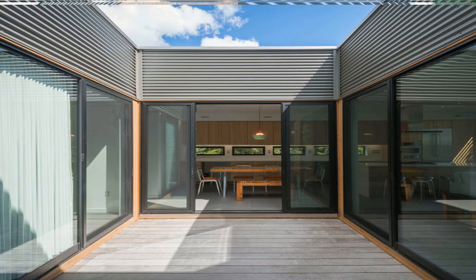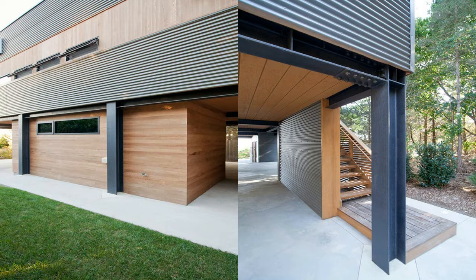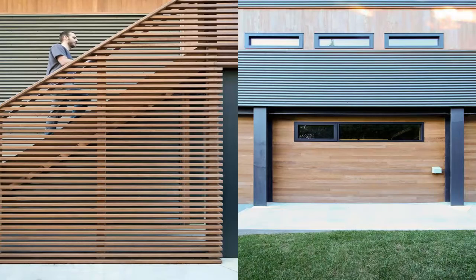Simultaneously, this strategy provides outstanding views of the bay from the main level, while creating shaded and sheltered outdoor space below the house for parking, lounging, and woodworking — including the grandfather's latest project: building a small sailboat.